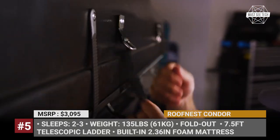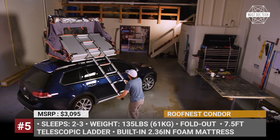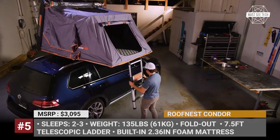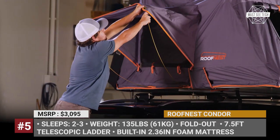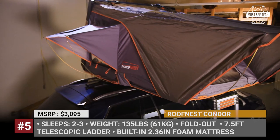Roof Nest Condor. Introduced just last year, the Condor is the company's smallest hard-shelled fold-out RTT, weighing just 135 pounds and measuring 48 inches wide and 60 inches long when fully closed. Despite such modest starting dimensions, the Condor folds out to sleep two adults comfortably while offering 50 inches of headroom. The tent has two windows and a door, all with mesh and full closures.